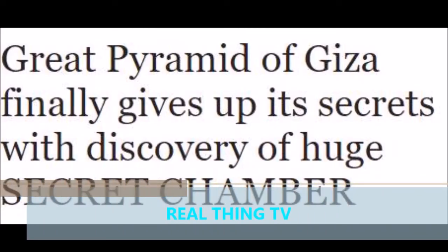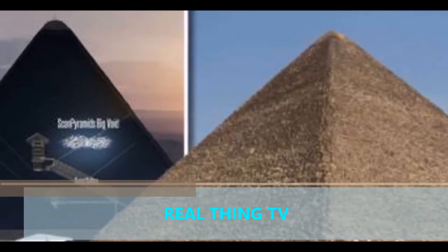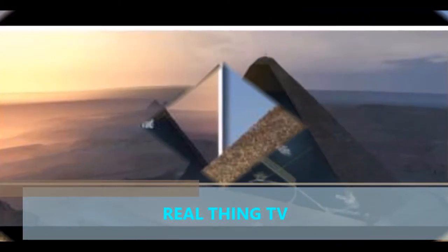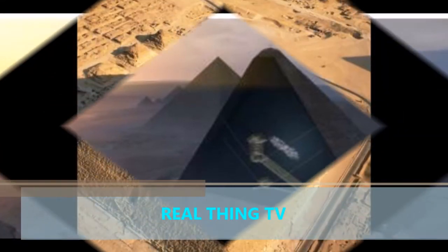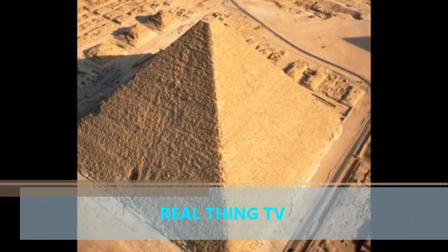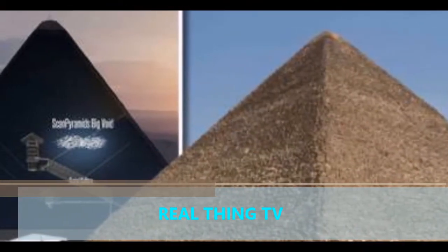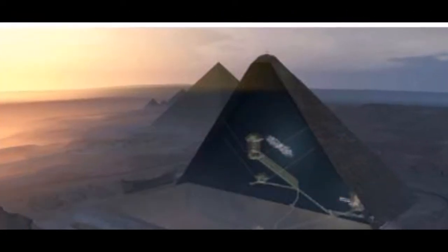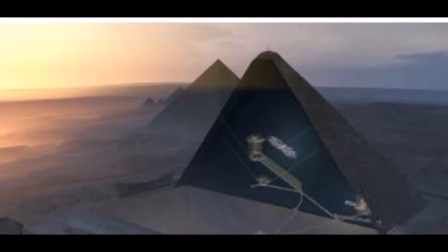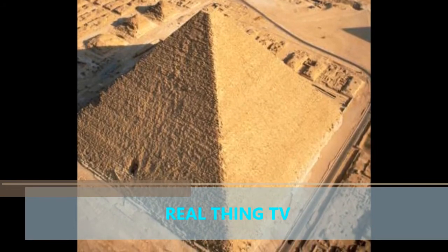The Great Pyramid of Giza has finally given up one of its secrets with the discovery of a huge secret chamber. A huge chamber has been discovered in the Great Pyramid which scientists say will reveal the 4,500-year-old secrets of the ancients. Despite studying one of the most impressive monuments in the world for centuries, archaeologists are still unsure how the Great Pyramid, which stands at 146 metres tall, was built. But they have now moved one step closer to understanding its structure after discovering a plane-sized void in the middle of the pyramid.